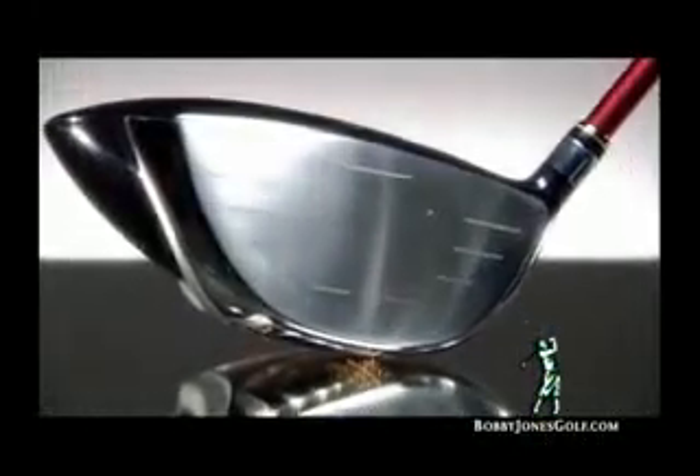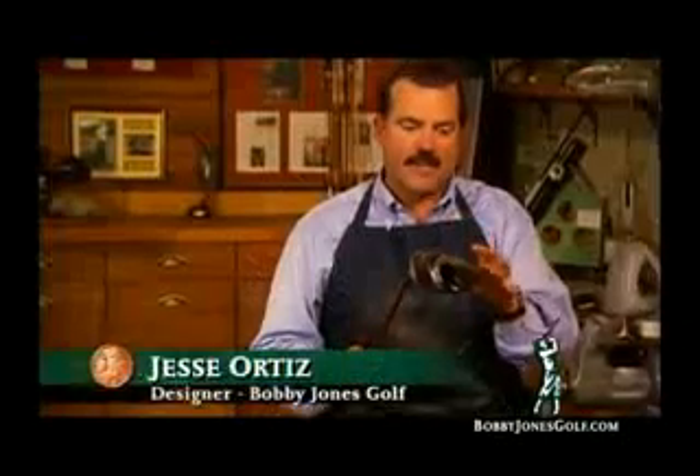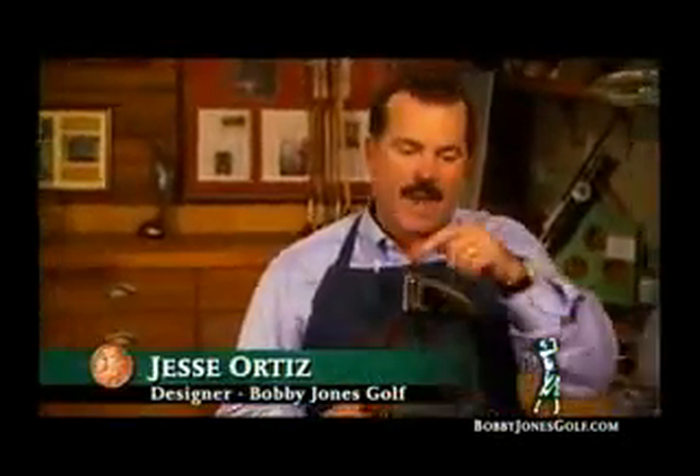There are several key features in this club that distinguish it from all the other drivers on the market. The most dramatic feature of this driver is its sweeping triangular look — what I call the triangle of stability. By positioning the weight low and deep behind the hitting area, Jesse has maximized the accuracy and forgiveness of the Workshop Edition driver.